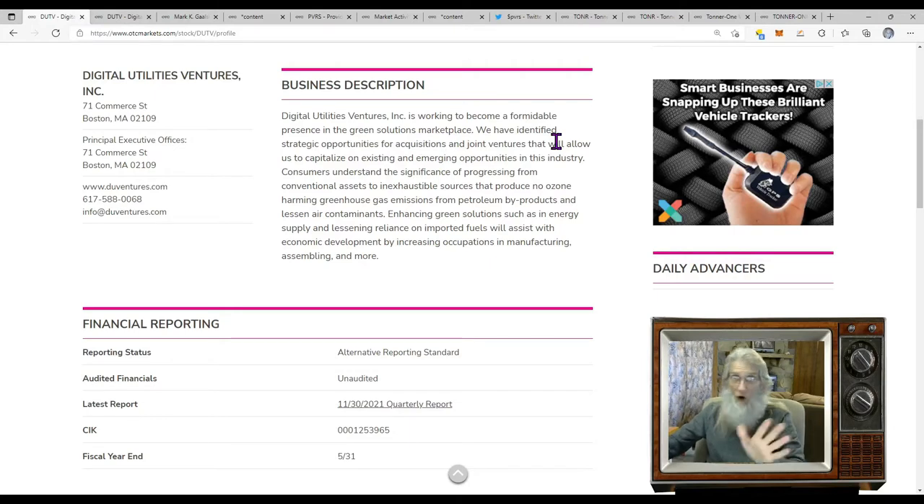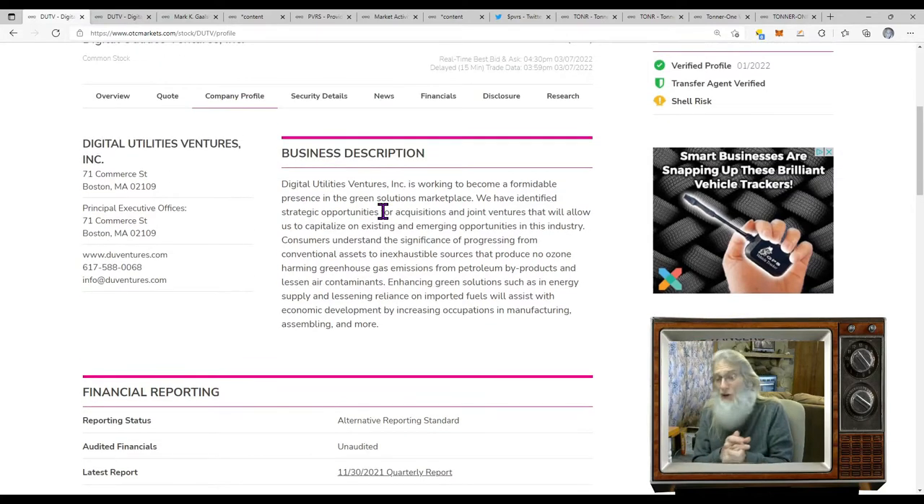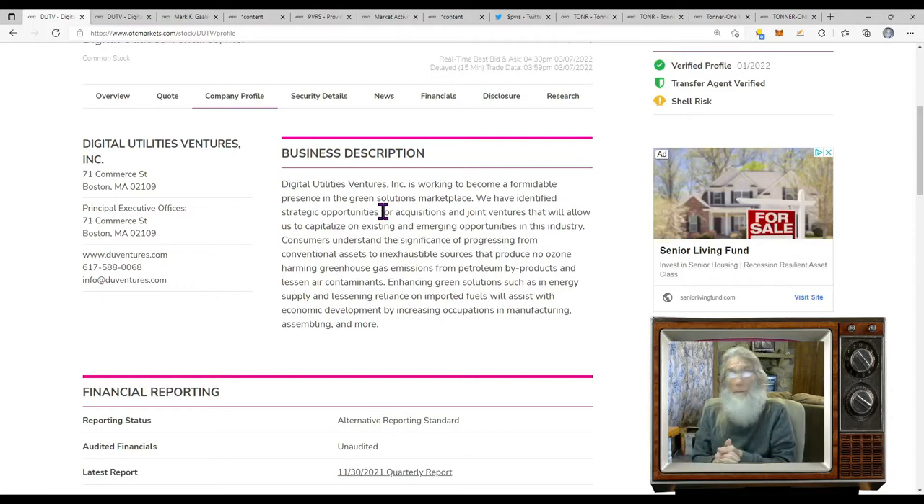Digital Utility Ventures Inc. is working to become a formidable presence in the green solutions marketplace. They've identified strategic opportunities for acquisitions and joint ventures to capitalize on existing and emerging opportunities in this industry. Consumers understand the significance of progressing from conventional assets to inexhaustible sources that produce no ozone-harming greenhouse gas emissions. Enhancing green solutions such as energy supply and lessening reliance on imported fuels will assist with economic development by increasing occupations in manufacturing, assembling, and more. It's very cryptic, but as more information is seen and understood, I get what they're saying.